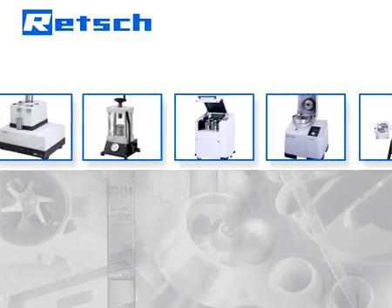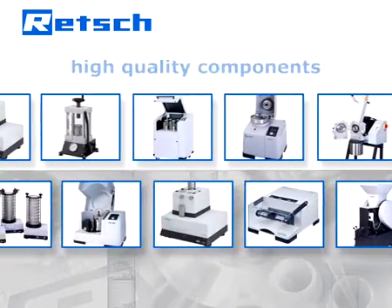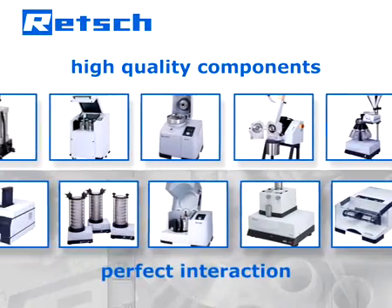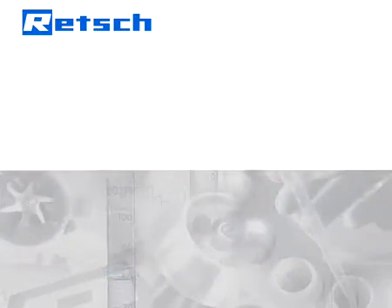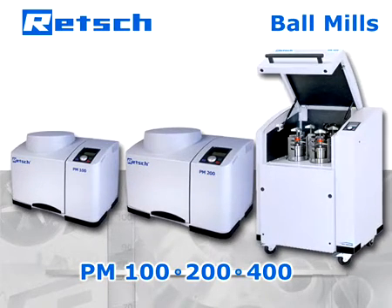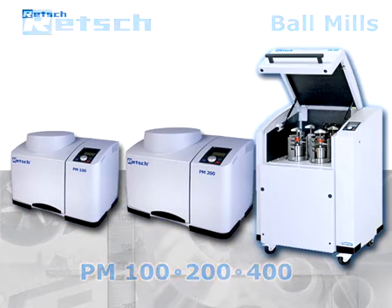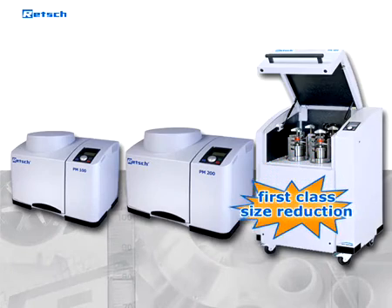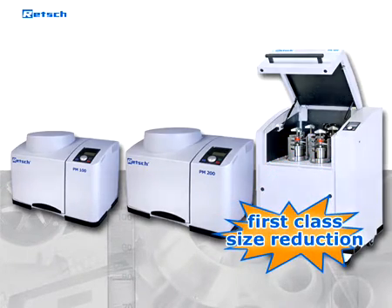The R&D department does not simply choose high-quality components, but also pays full attention to their perfect interaction. Power generation — finer and faster grinding with the Retsch Planetary Ball Mills PM 100, 200, and 400. In this video, you will see why the Retsch Planetary Ball Mills stand for first-class size reduction results.